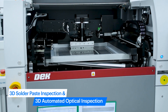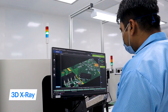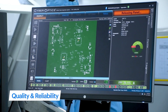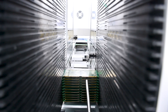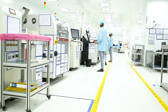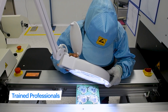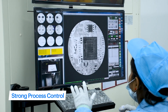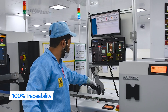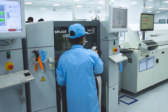PCBs undergo robust inspection with inline and best-in-class 3D solder paste inspection, 3D automated optical inspection, and 3D X-ray. This 3D inspection assures quality and reliability in PCB manufacturing. Our PCB assembly lines are ISO 9001 certified, and we follow Class 8 clean room standards with trained professionals, ensuring strong process control and 100% traceability right up to the batch of components mounted on each barcoded PCB.